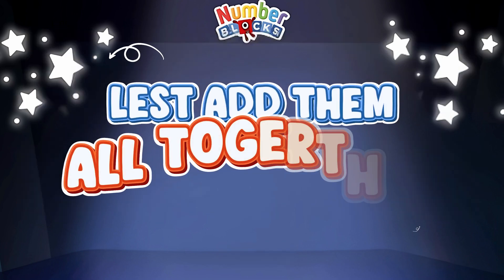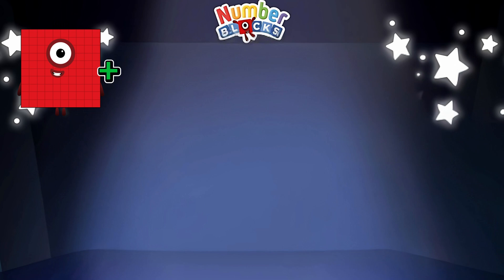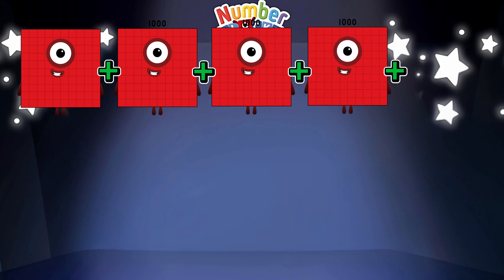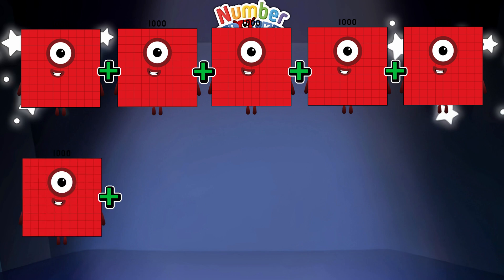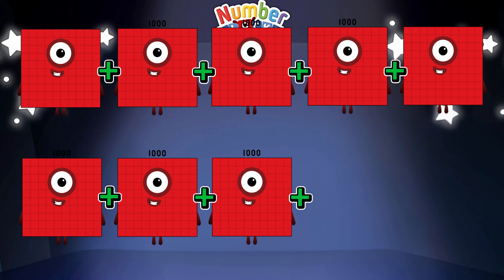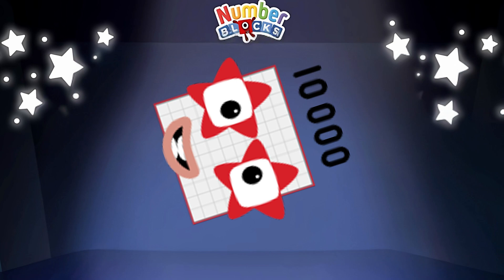Let's add them all together. One thousand plus one thousand plus one thousand plus one thousand plus one thousand plus one thousand equals ten thousand.